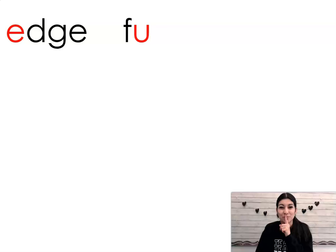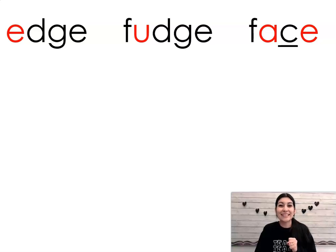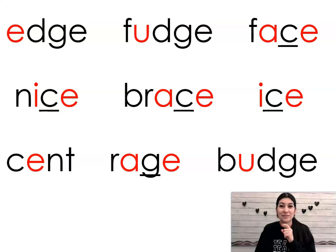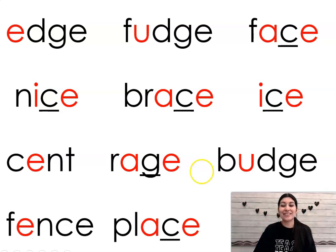Now let's go ahead and blend inside our head. We only say the whole word out loud. Ready? Edge. Fudge. Age. Face. Nice. Brace. Ice. Scent. Rage. Budge. Fence. Place. Good job. Give yourselves a silent cheer.